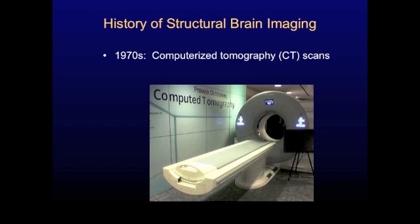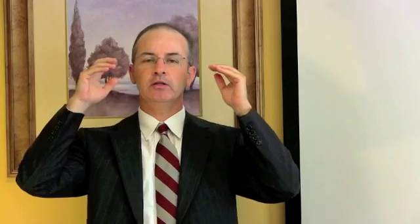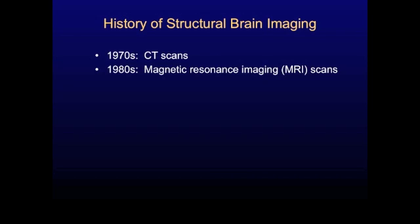A little bit on the history. In the 1970s, we had a major breakthrough in technology with the development of computerized tomography scanning. This is the first time in history that we were able to do a scan on a living human being and look at the structure of their brain. We were able to see bleeding in the brain and other signs of damage, which were very helpful for diagnosing and treating our patients.